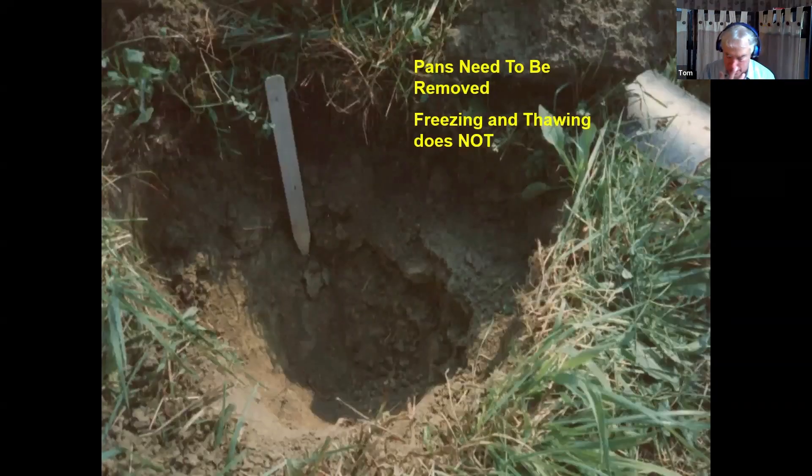An old farmer's tale is that freezing and thawing removes compaction. It does not — that's bad science. It needs to be removed mechanically. We had a field with 15 years of alfalfa grass, ran a deep-till unit through it — first time too shallow, only lifted the surface. When we dug down, we found severe compaction at six to seven inches. We also found the plow pan from a three-bottom plow 15 years prior that had added to the compaction, and no roots went below five inches.